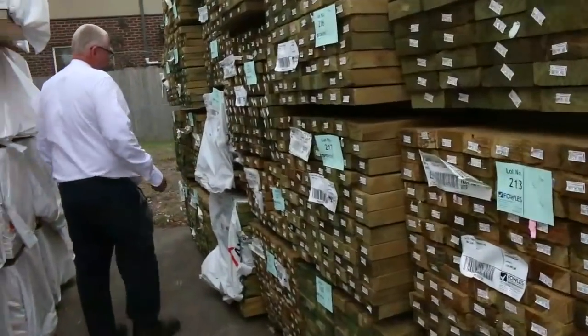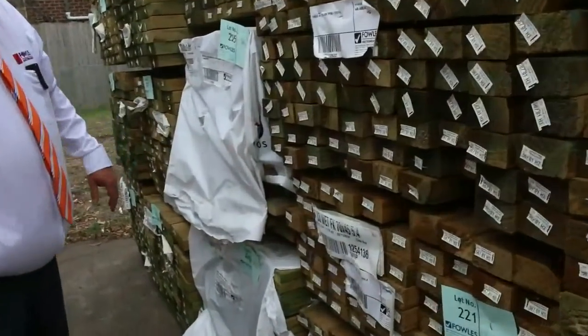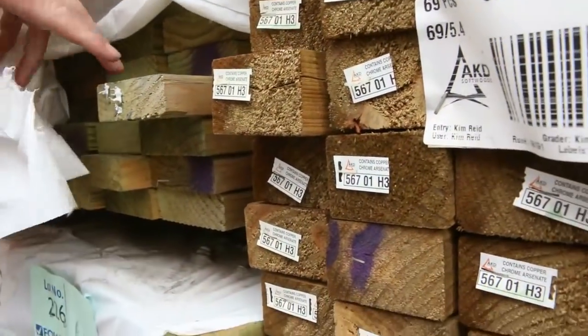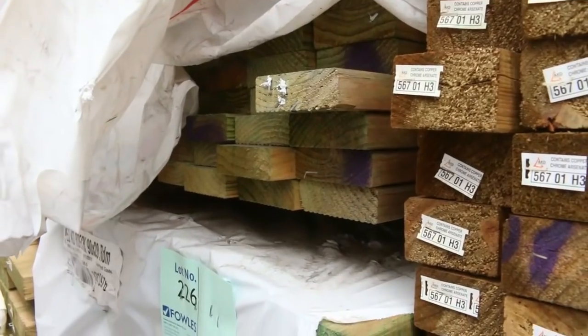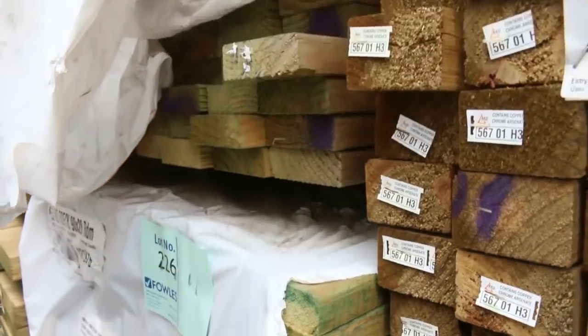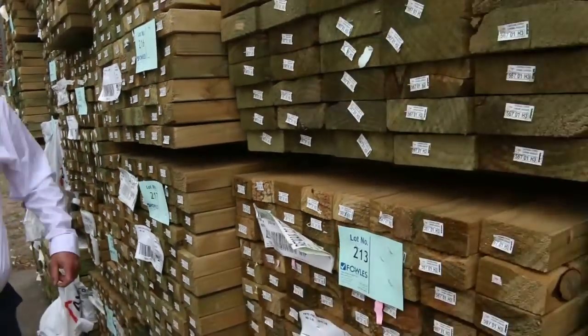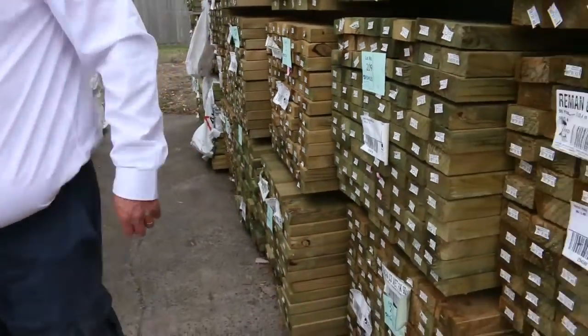Even a couple of packs down here of treated pine decking — don't see much of the treated pine decking nowadays. Some of the 90 by 28, it's dry and it's standard grade, and it's got long lengths, nearly all six metres. Nice big thick chunky decking, standard grade treated pine decking, six metres long. If you're after a bit of decking you could probably pick that up for about two bucks a metre — it'd be an absolute bargain.